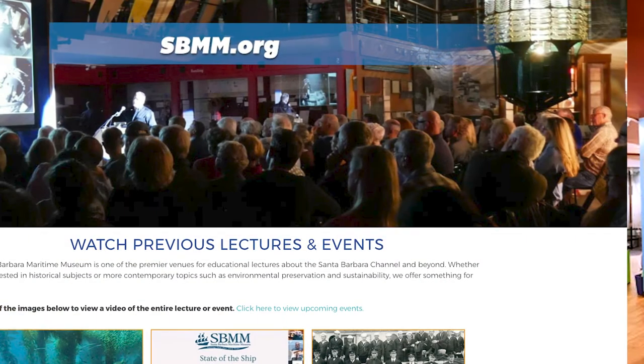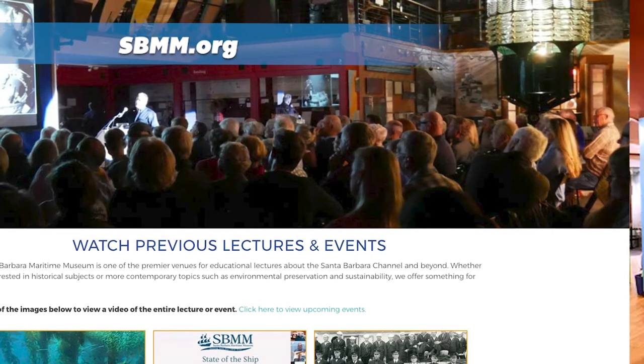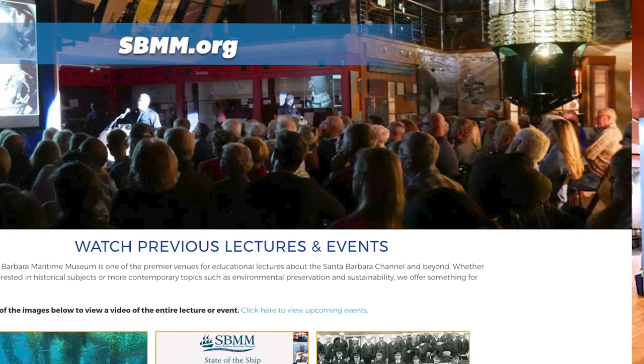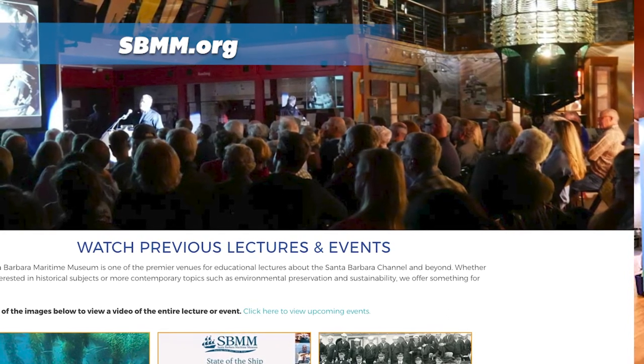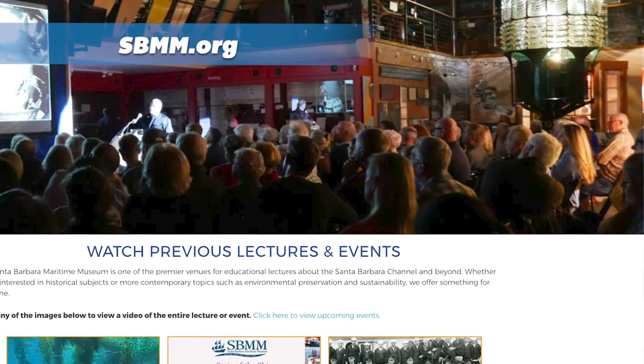I have to say my staff have been amazing during this. They have done things from home where we've had to work for quite a while. There are things on our website that I don't even know about. So we created a large online presence. We created a Santa Barbara SBMM at Home page. We realized that young families are stuck at home trying to keep their children active. So the SBMM at Home page has lots of activities like knot tying, stories about what sailors ate in the 1830s, how to build a sailboat, how to make a pirate hat or a captain's hat. There are videos, all the lectures we've recorded are on there, science night activities about buoys and navigation. And then we've been doing our lectures online — live.